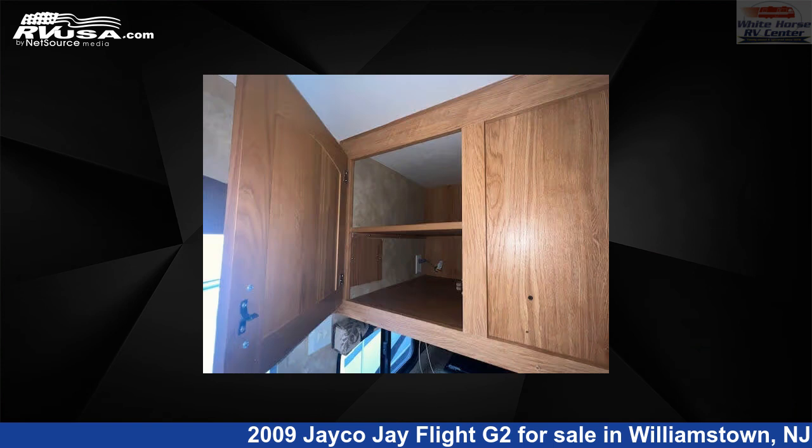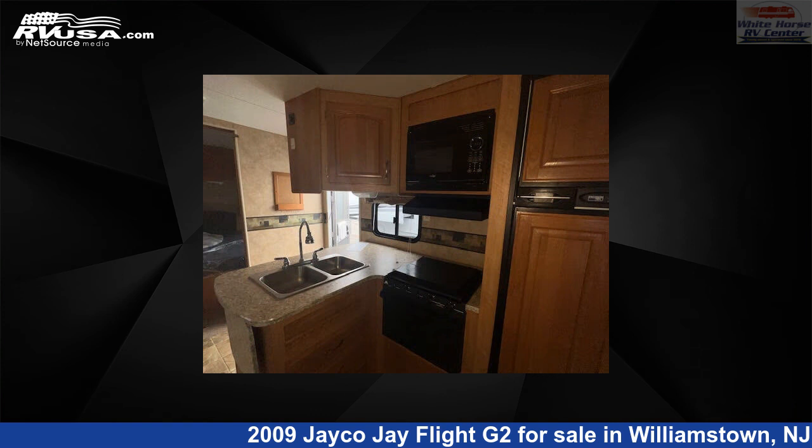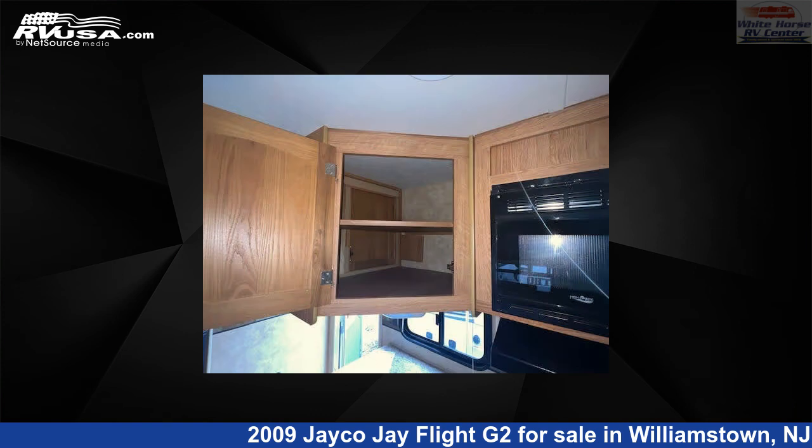The unloaded weight of this 2009 Jayco J Flight G231-BHS-2BDRM slide, rear bunkhouse is 7,208 pounds.